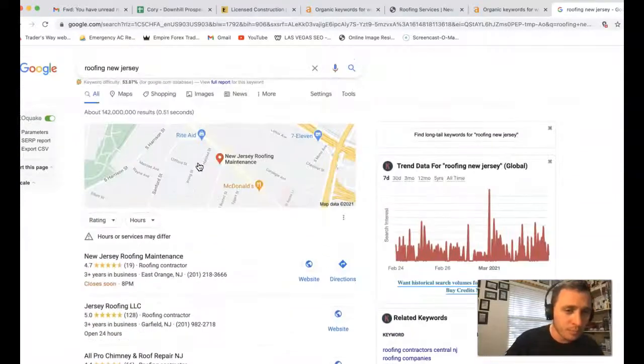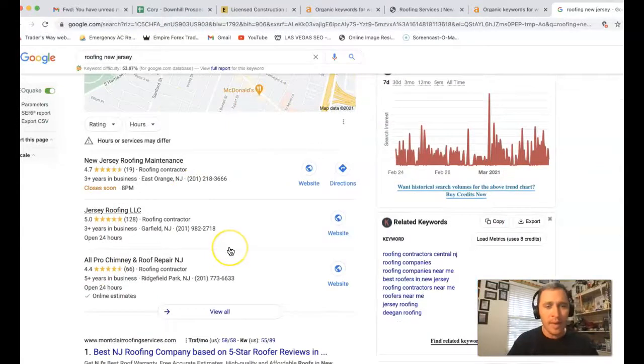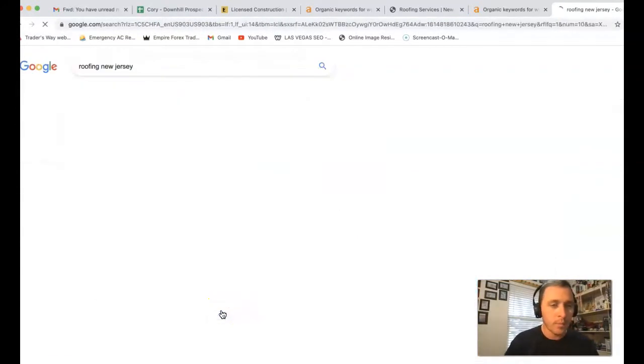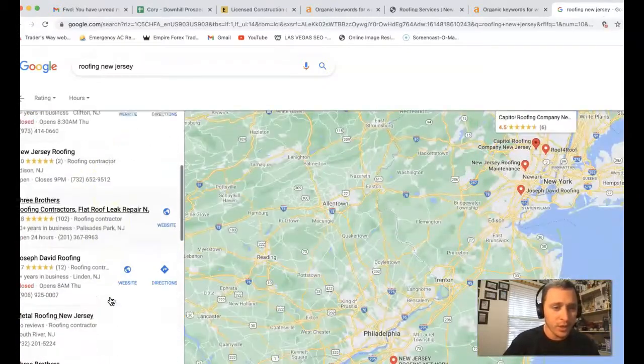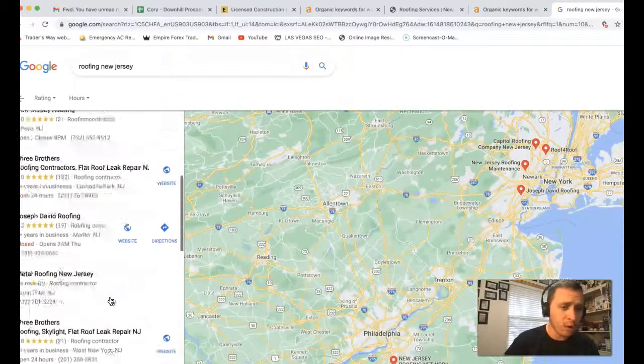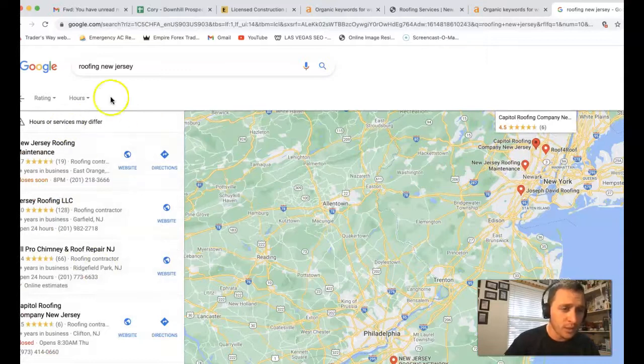Coming back to the top, you have this little map pack — or people call it Google My Business — and we can actually come inside here and see all the different businesses trying to compete to get to the very top, where all the traffic actually happens, which is in the top three.